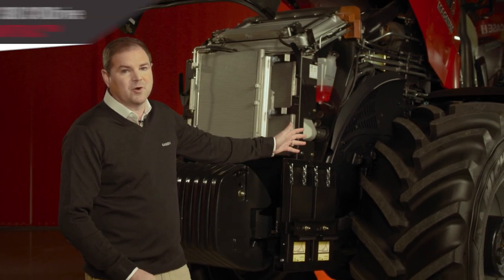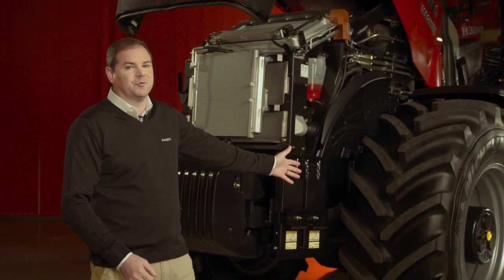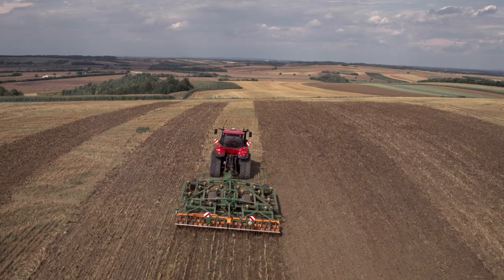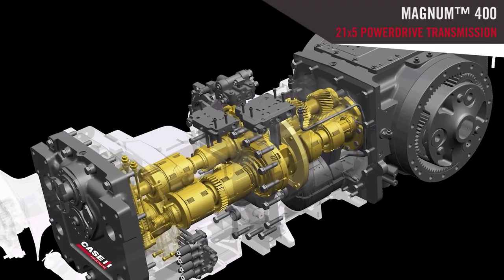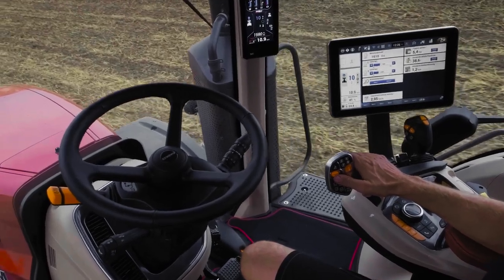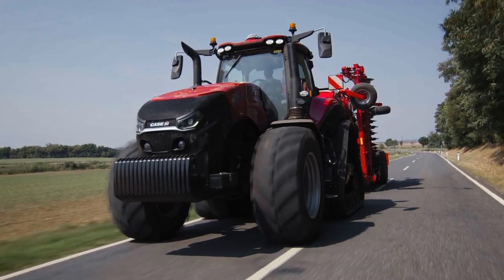The 380 model comes with our CVX drive only and is available in wheeled or road track form. Finally, we have our range-topping 400 model, which can also be on wheels or road track form. It is fitted with a brand new 21x5 power drive transmission and has up to 435 horsepower available at all times.